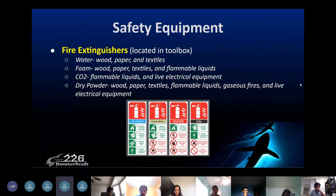For fire extinguishers, there are multiple kinds and they're all used in different situations. For example, the water extinguisher is used for wood, paper, and textiles. Foam is used for wood, paper, textiles, and flammable liquids, among others.